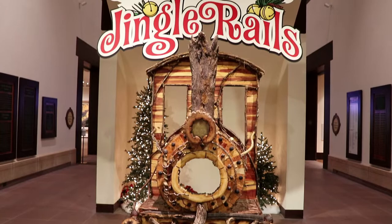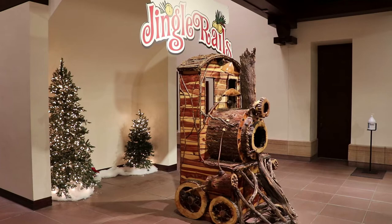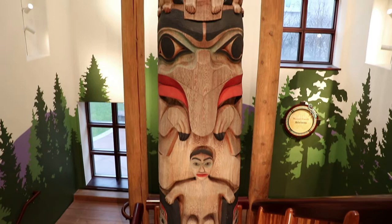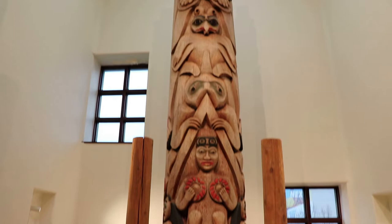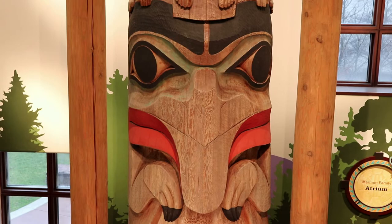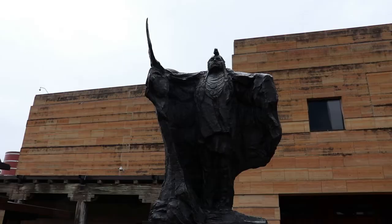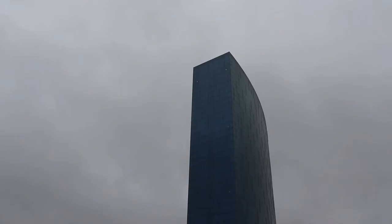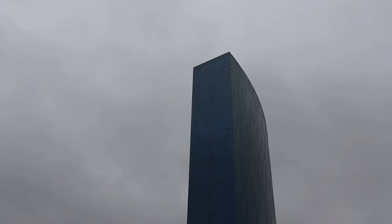So that was Jingle Rails at the Eiteljorg Museum of American Indians and Western Art — a very unique and wonderful Christmas attraction featuring model trains and the Great American West. I definitely recommend visiting to see this exhibit. The attention to detail is just overwhelming, and once the Native American exhibits reopen, I would highly recommend visiting this museum if you're in Indianapolis. If you enjoyed the video, please like it, share it, and subscribe. I have filmed hundreds of videos on museums, roadside attractions, national parks, and much more, including many videos at locations depicted in Jingle Rails. The West is very big, so if you're interested, please feel free to take a look at my other content. Thanks for watching.